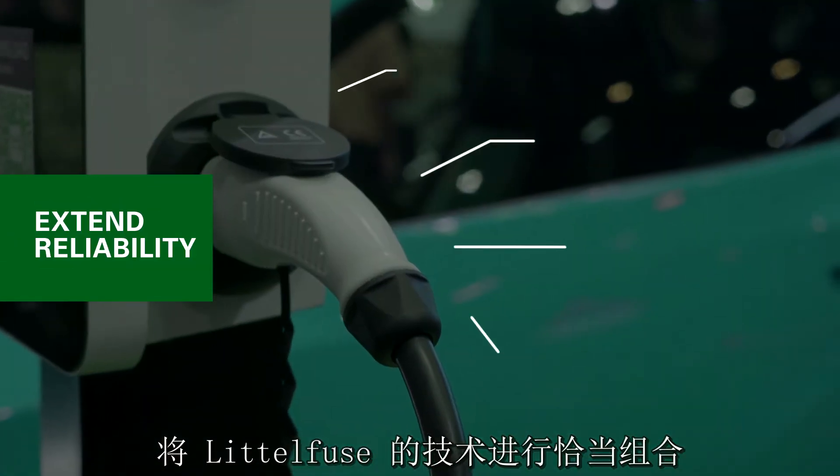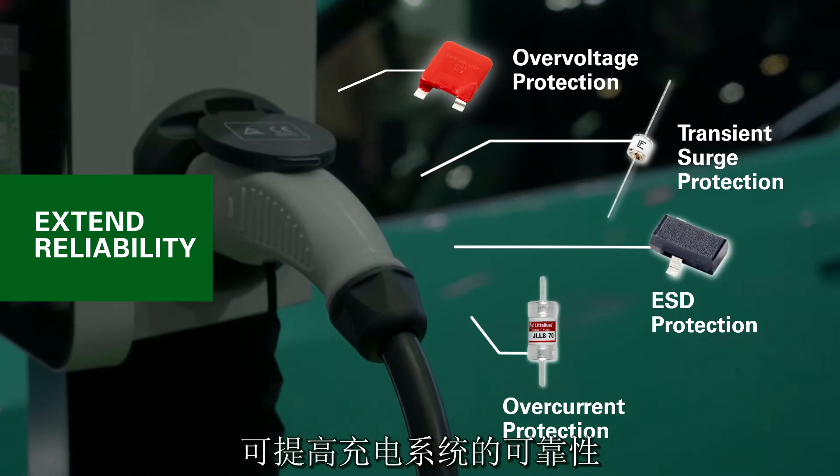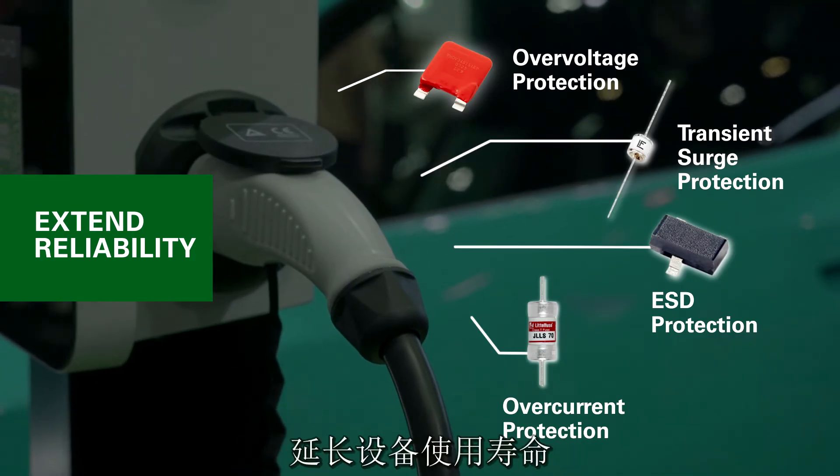Protect the reliability of your system with the right combination of Littelfuse technologies to extend the equipment life.